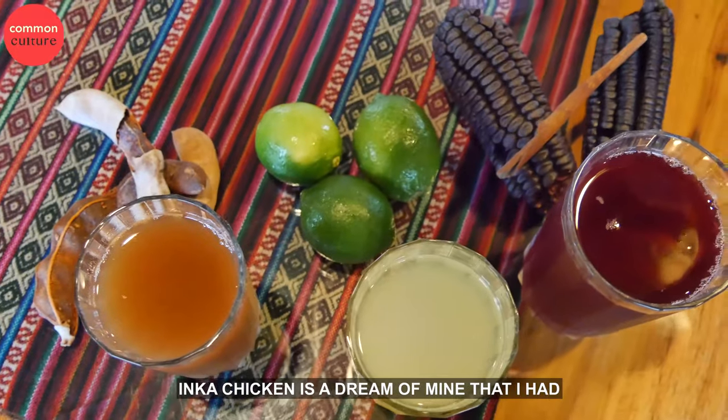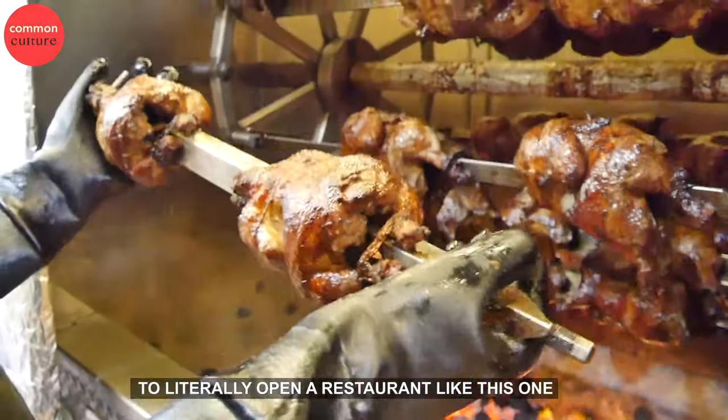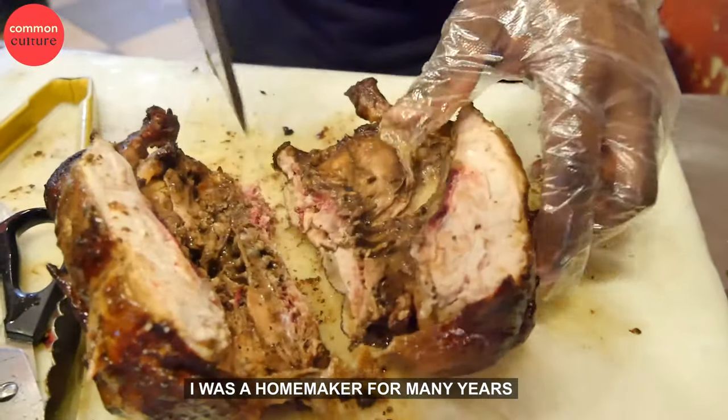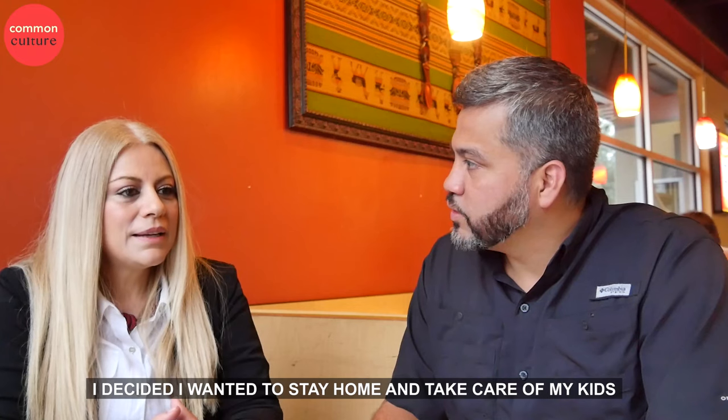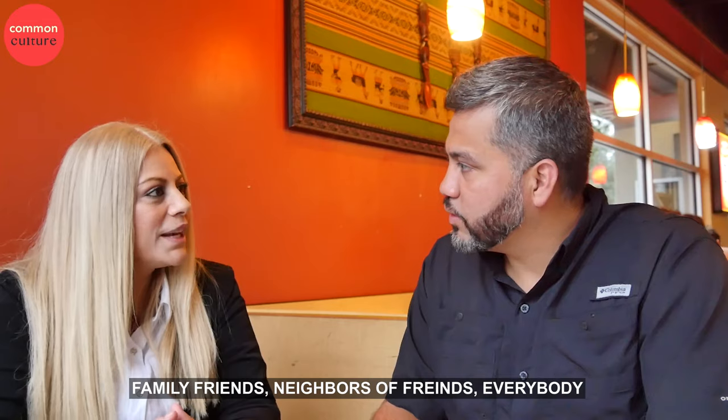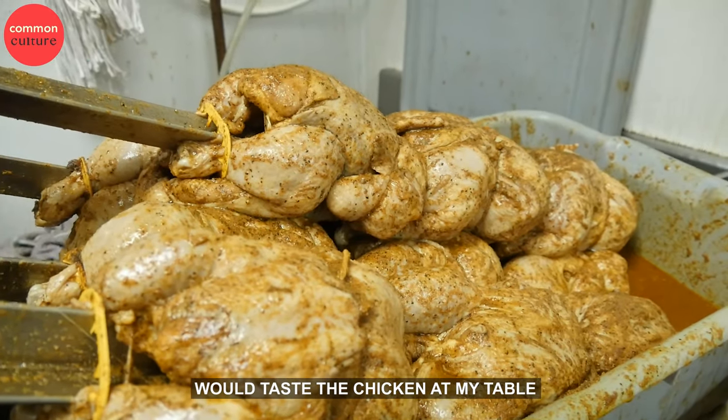Inca Chiquit is a dream of mine that I had — to really open a restaurant like this one. And it stood in the back of my mind. I was a homemaker for many years. I decided that I wanted to stay home and take care of my kids. Family, friends, neighbors — everybody will taste the chicken at my table.